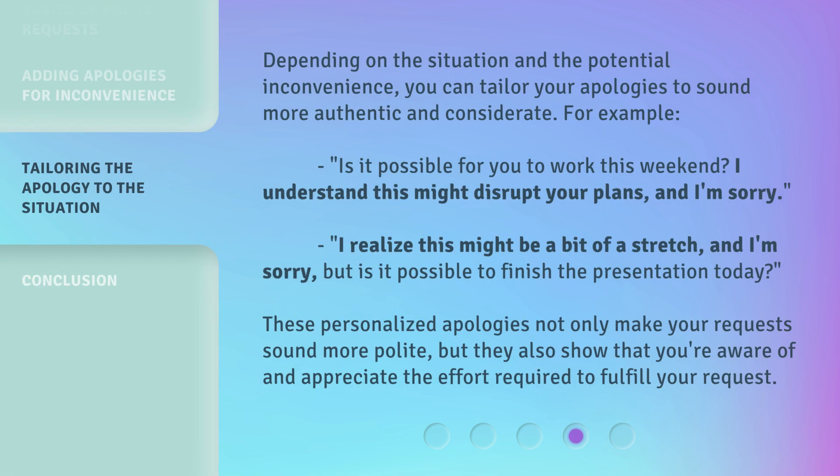Depending on the situation and the potential inconvenience, you can tailor your apologies to sound more authentic and considerate. For example: 'Is it possible for you to work this weekend? I understand this might disrupt your plans, and I'm sorry.' 'I realize this might be a bit of a stretch, and I'm sorry, but is it possible to finish the presentation today?' These personalized apologies not only make your requests sound more polite, but they also show that you're aware of and appreciate the effort required to fulfill your request.